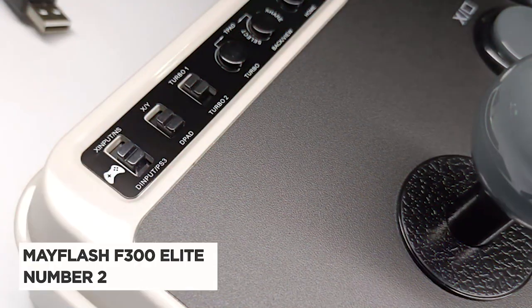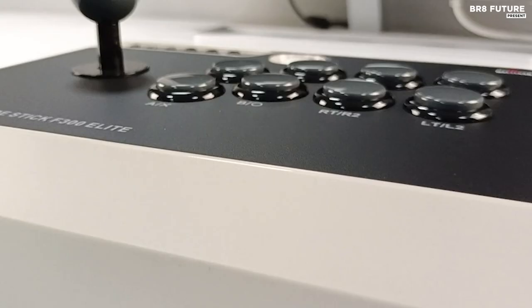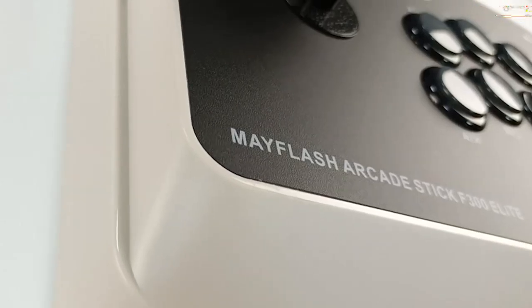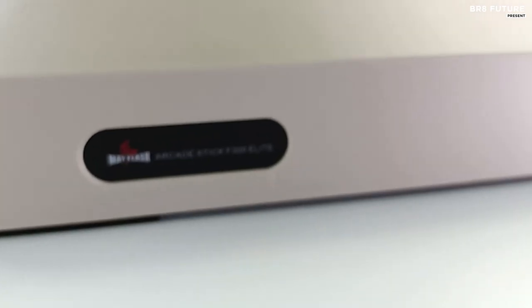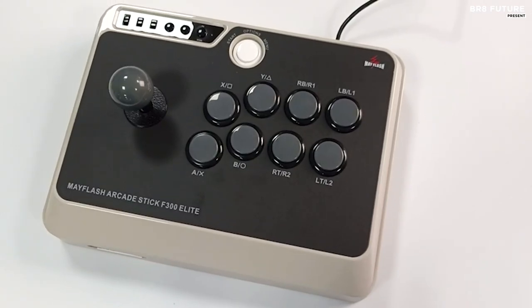Meet the Mayflash Arcade Stick F300 Elite, taking the second spot on our list. This outstanding arcade stick shares similarities with its predecessor, the Mayflash F300, but comes equipped with top-quality Sanwa parts. With a satisfying weight and a solid build, it exudes durability. The joystick offers a sturdy feel, boasting minimal travel distance for quick and precise inputs, eliminating any dead zones.